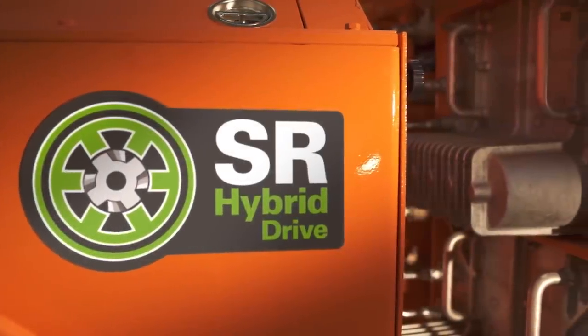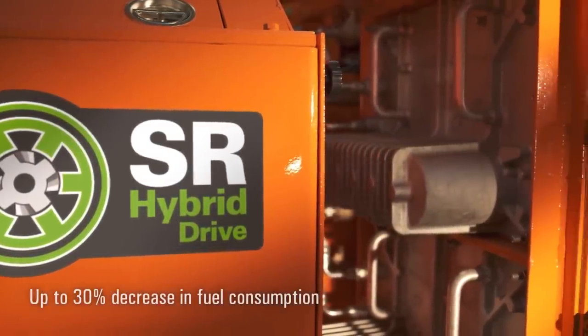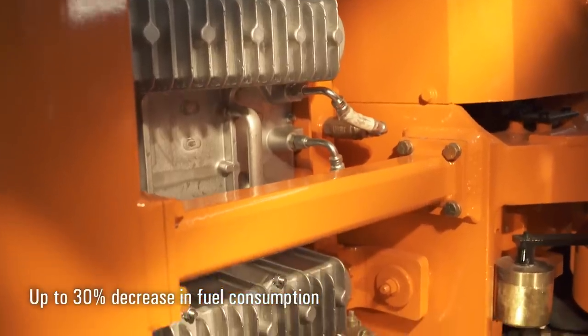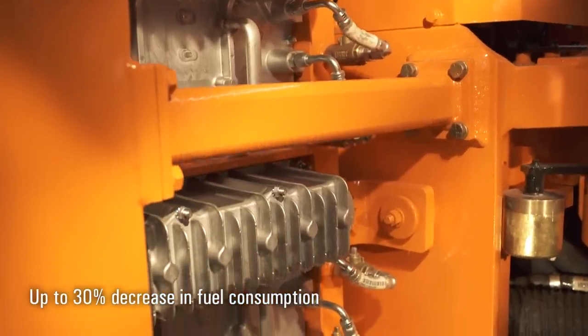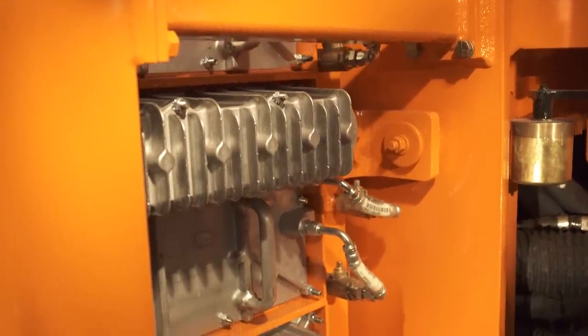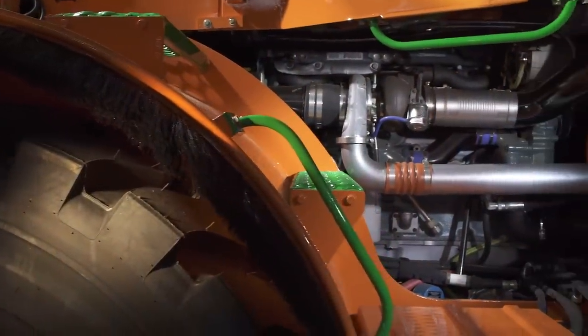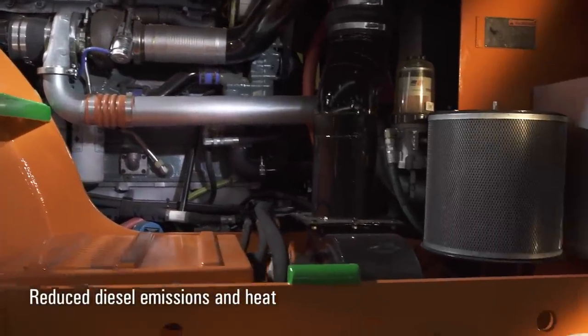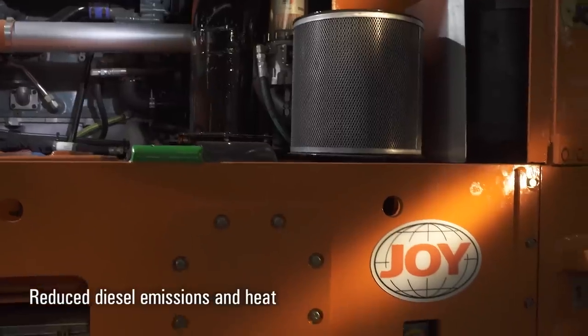Significant increases in productivity can be achieved while using less horsepower and consuming far less diesel fuel — in some cases, up to 30% less. Using less fuel reduces the machine's overall cost of operation and offers additional benefits related to human health and safety, primarily reductions in diesel emissions and heat.